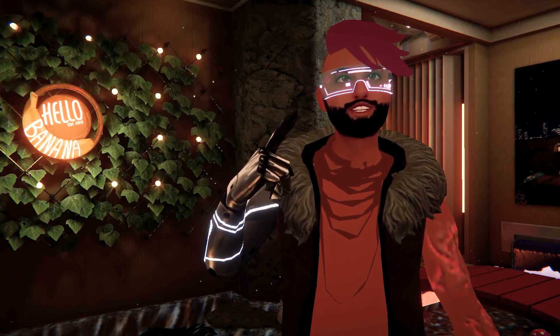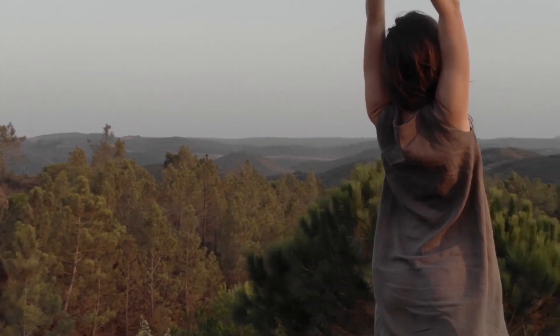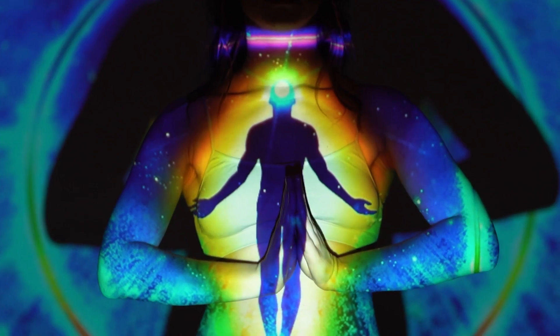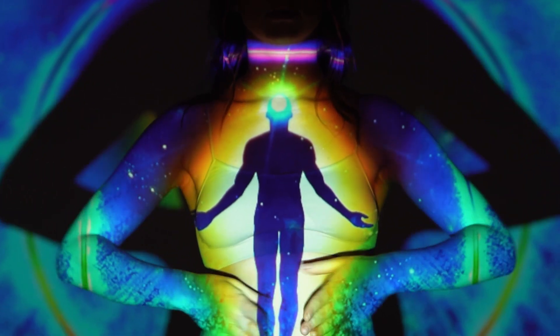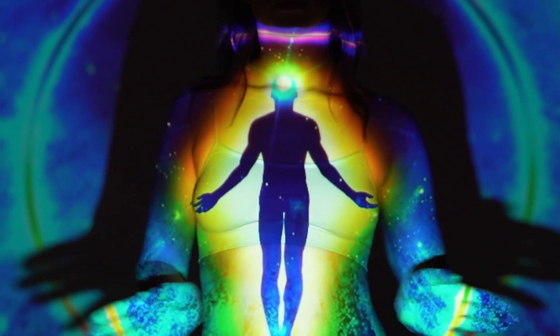It's crucial that you listen to your body while using virtual reality. If you start feeling motion sickness symptoms such as dizziness, sweating, or nausea, take a break. Don't push through it, as forcing yourself can worsen the discomfort and prolong your recovery time. Your well-being is more important than pushing the limits.